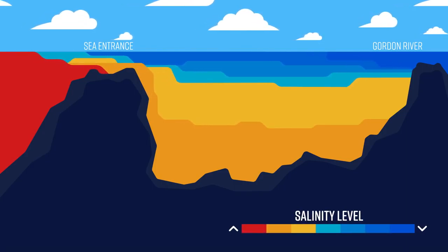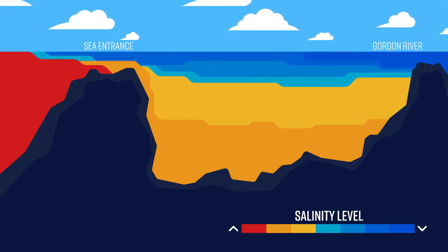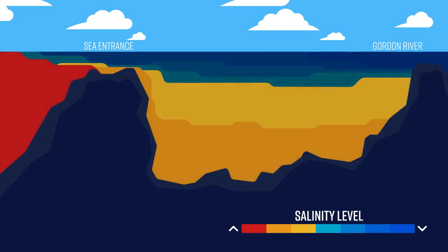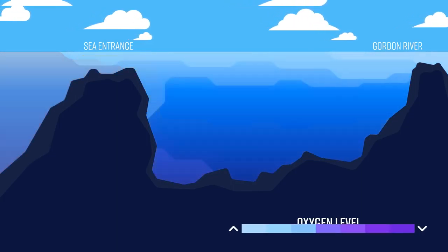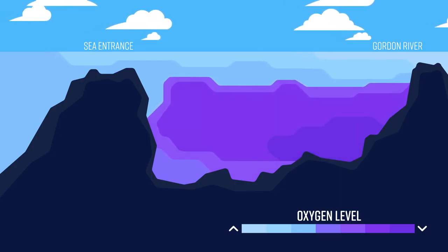The harbour is what we call highly stratified. That means, because of those strong freshwater flows, it's got a thick freshwater layer on the top and then it's got this dense marine seawater underneath. What that means for the system is it takes a lot of energy to push oxygen through the freshwater into those deeper layers.